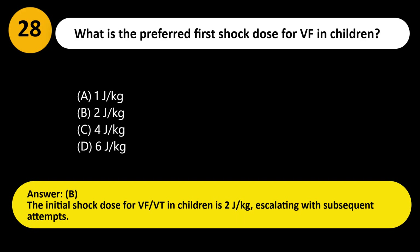Answer: B. The initial shock dose for VF/VT in children is 2 J/kg, escalating with subsequent attempts.